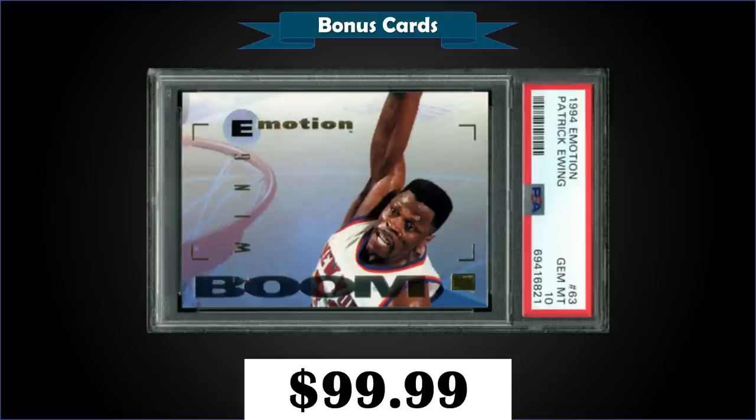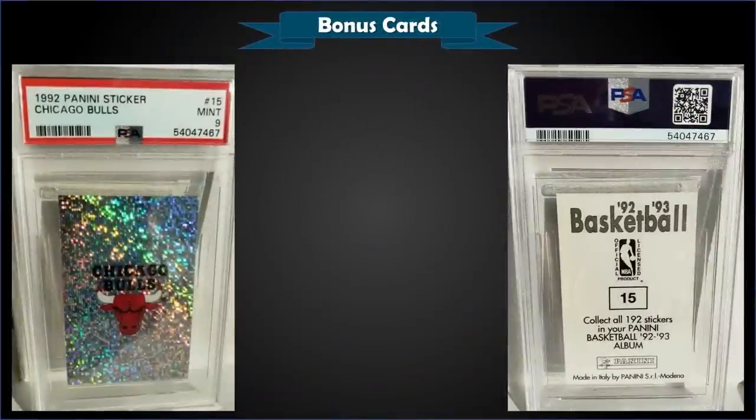From 1994 Skybox Emotion we have the Patrick Ewing Boom card graded gem mint PSA 10, a fixed price sale for $99.99. In a gem mint slab it has a low pop of only six. The Skybox Emotion cards have a great look — a lot of times the cards look like inserts but they're really just base cards.